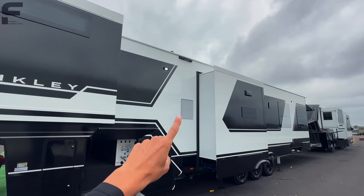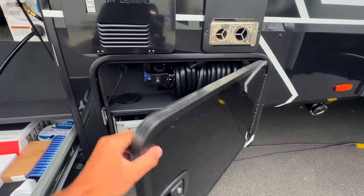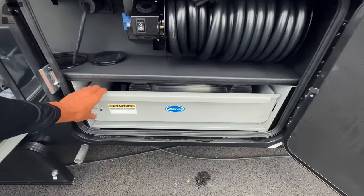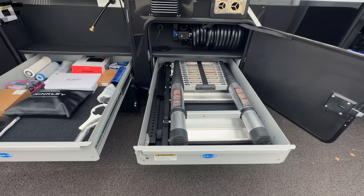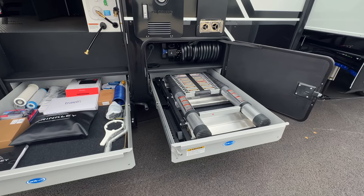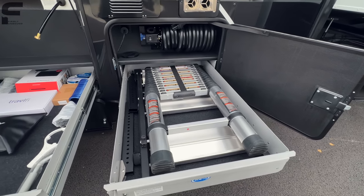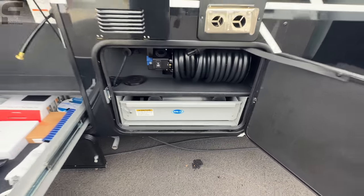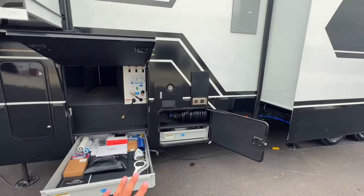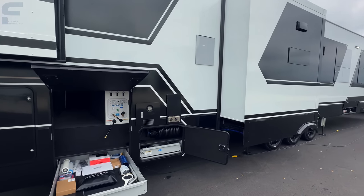Up here is the connection for the Lippert retractable ladder, stored down underneath. There's a pullout storage drawer, a spot for the retractable ladder, and a spot for the steps going to the patio — all in one very convenient storage location. If you look at just about any other toy hauler, all that stuff is stored in the garage because there's no dedicated storage space for it.